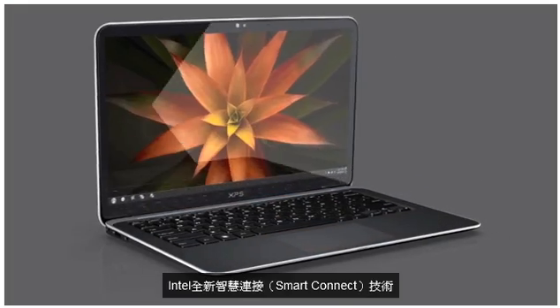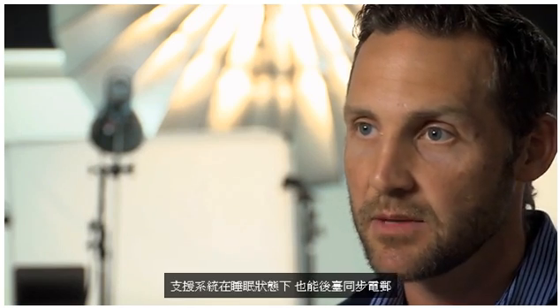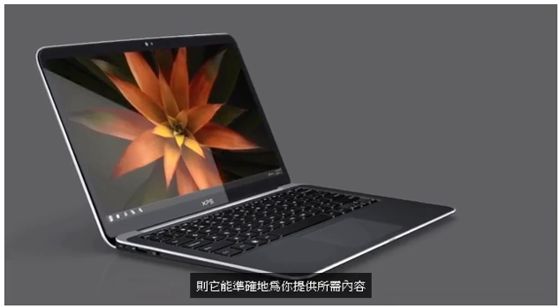Intel Smart Connect technology will offer the ability, while the system is asleep, to sync your email, sync your calendar, and other content. If you need something in a hurry, you've got it and it's always the freshest content.